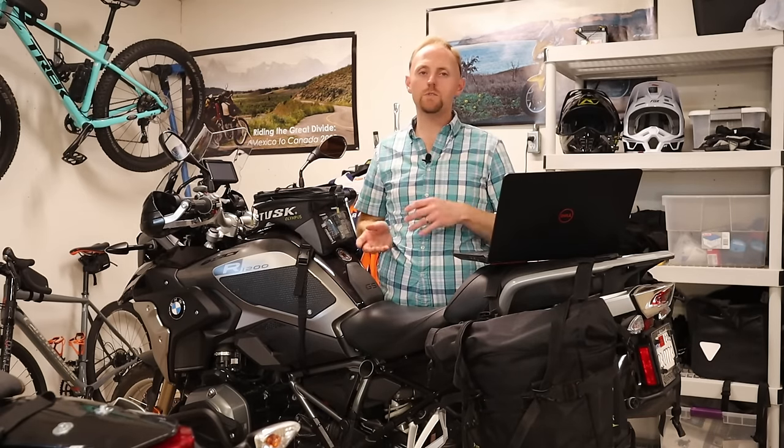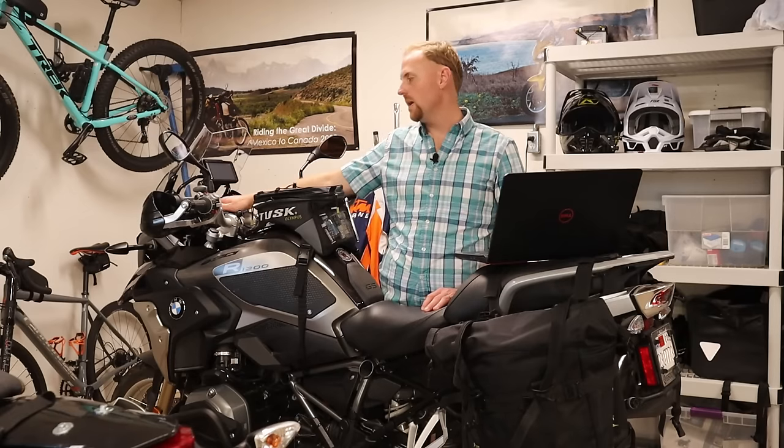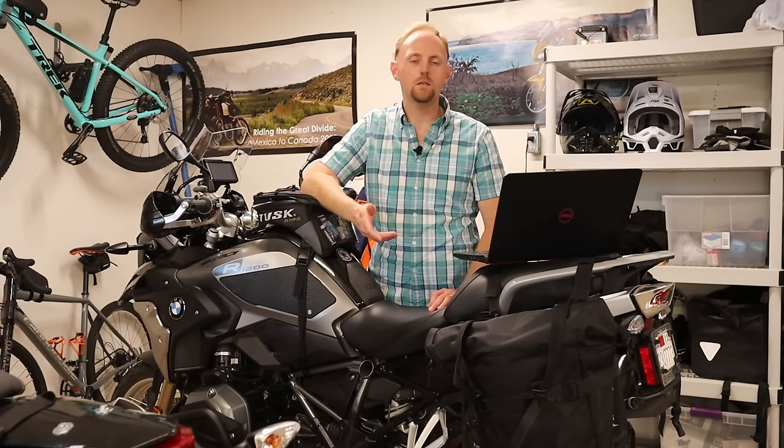Another advantage of the 1250 is that the TFT display became standard. After living with my analog gauges and riding bikes with the TFT, the TFT is worth the money for the upgrade — BMW has the best display in the business. The downside is that the bike gained weight yet again. Looking at the weight progression: the 2005 model came in at 496 pounds wet, while a standard 1250GS today is 548 pounds wet — that's a 50-pound increase. They really need to get this in check. If we keep creeping up like this, it becomes a real problem for actually using the bikes off-road.